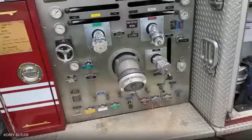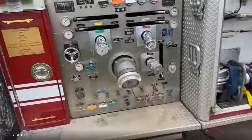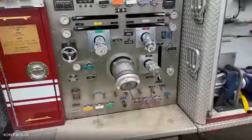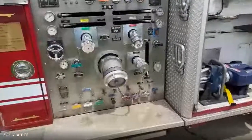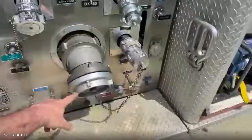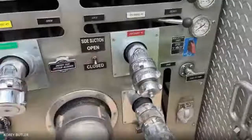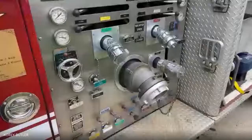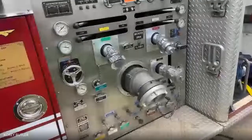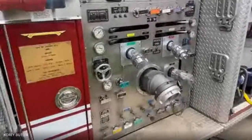There are about 12 to 15 different spots where we can hook up hose to get water out of the truck, and three spots where we can hook up to get water in — that's why the intake connections are so big and the discharge ones are smaller. We could fill a swimming pool in about three and a half minutes out of this truck.